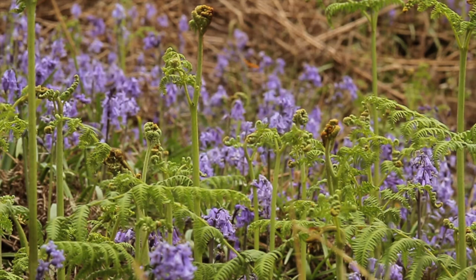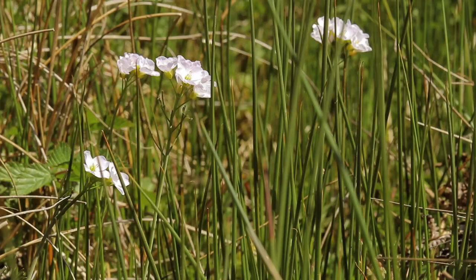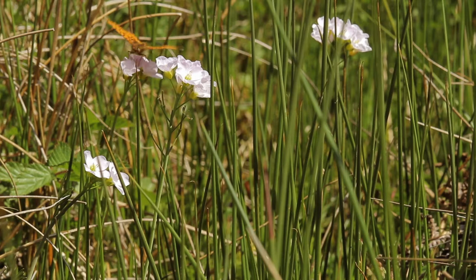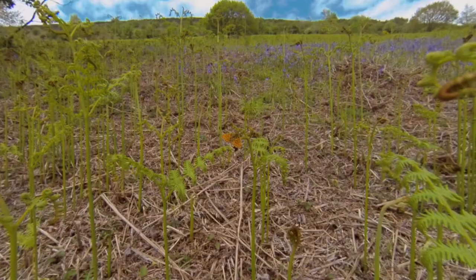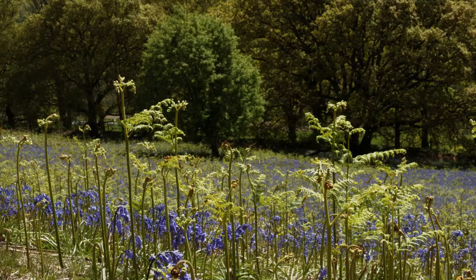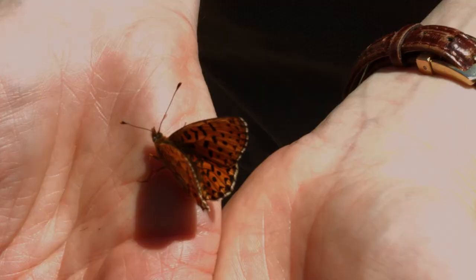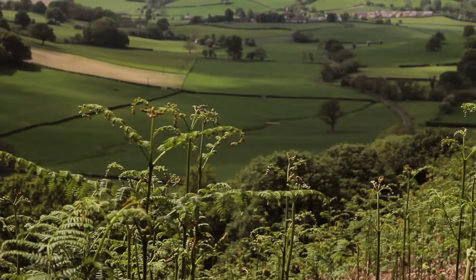The pearl-bordered fritillary, a rare nationally declining butterfly, has rather peculiar habits, making it a challenge to conserve. This magnificent little orange jewel was once common and widespread, taking advantage of our woodland management practices. But as these practices have died out, so has the butterfly. It is now one of the UK's most threatened species, occurring in just 5% of its former haunts.